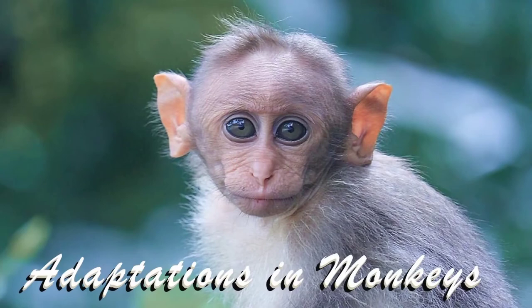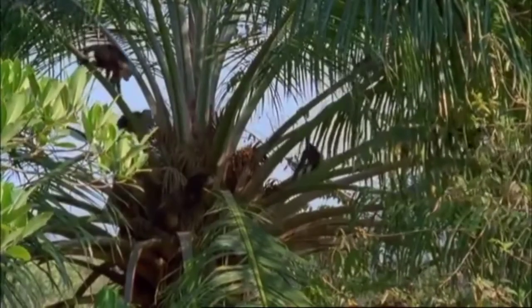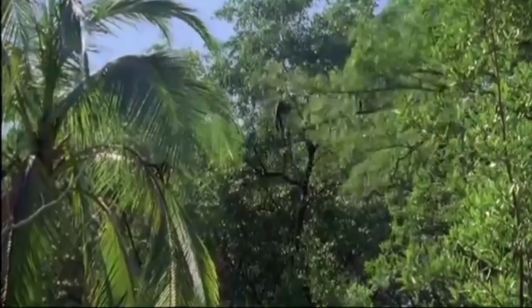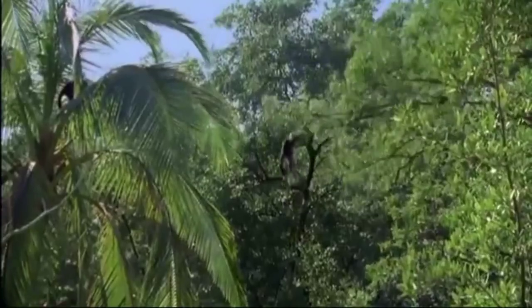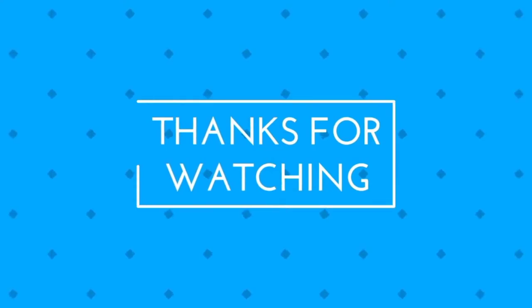Adaptations in monkeys. Monkeys are well adapted to live on the trees in tropical rainforests. They have long tails for grasping branches. Their hands and feet are such that they can easily hold on to branches. They have opposable thumbs which allow them to hold small things.